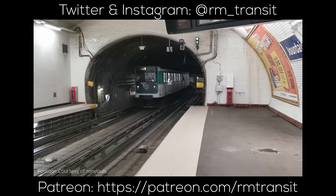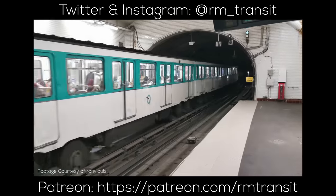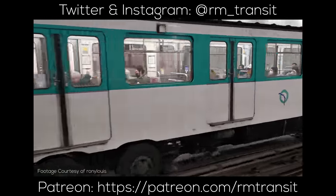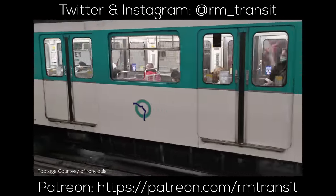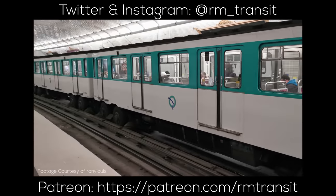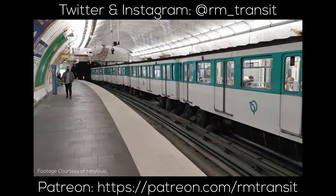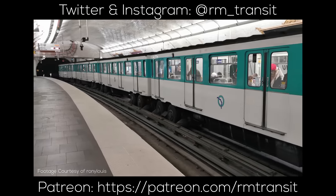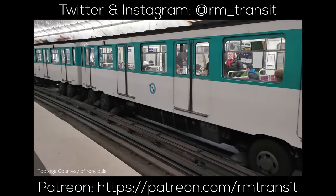This video could not be complete without a huge thank you to Louis and Julian from Paris, who helped with clips for the video as well as with information for it. If you're interested in helping with future videos about your city in any place around the world, make sure to follow me on Twitter and consider supporting the channel on Patreon. And don't forget to check out my other explainers on cities like London and Madrid.